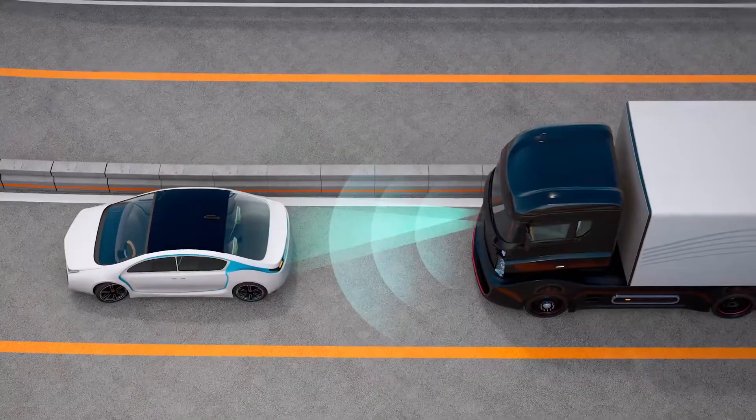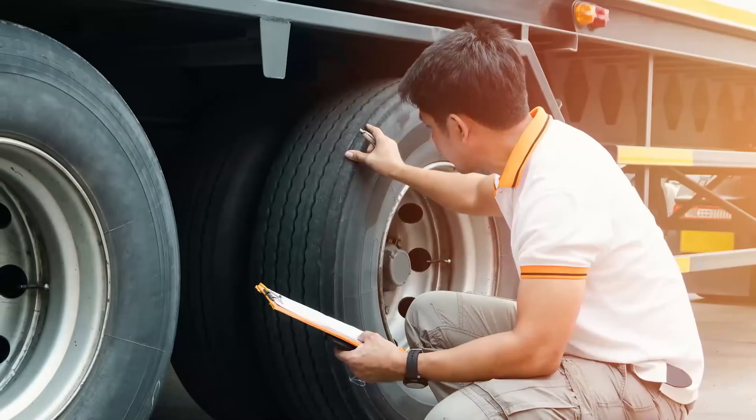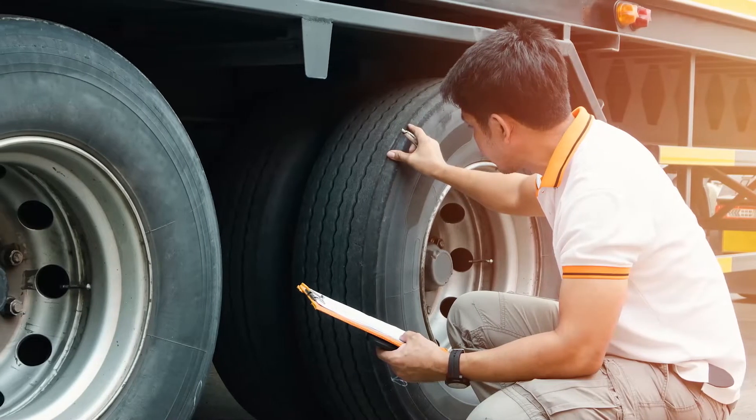A growing number of fleets are speccing air disc brakes in their trucks as well as advanced integrated collision mitigation technologies, which makes it that much more important to run on properly inflated tires to realize full performance benefits and protect your investments.